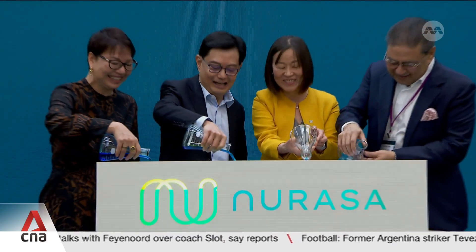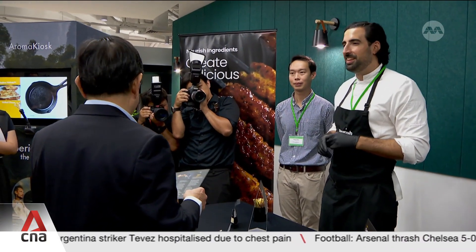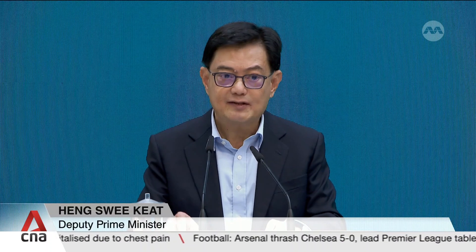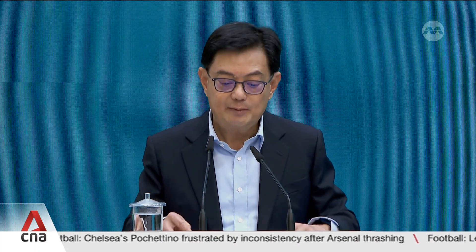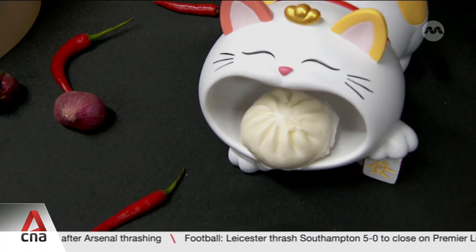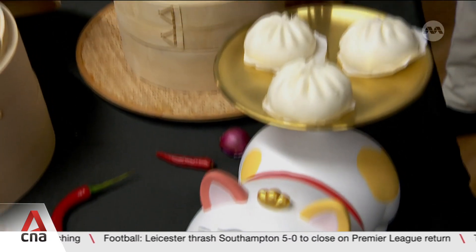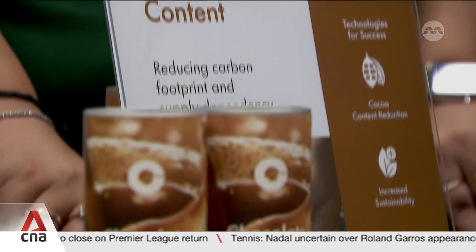At the launch of the new lab, Deputy Prime Minister Heng Swee Keat stressed the urgency to strengthen food resilience. He also encouraged collaboration among more companies, noting that public-private partnerships can help accelerate innovation by kick-starting R&D in areas of emerging technology, facilitating talent exchange and minimising duplications in investments. Doing so will enable more viable pathways to commercialisation and scaling for impact. Such R&D investments are in line with Singapore's aim of producing 30% of its nutritional needs by 2030.